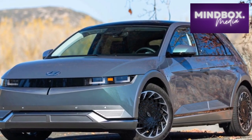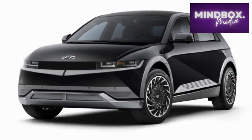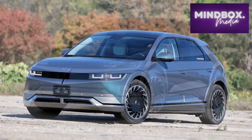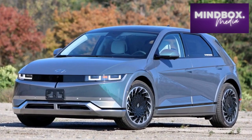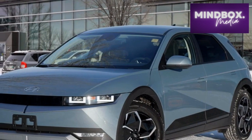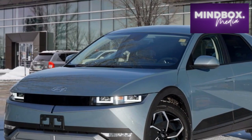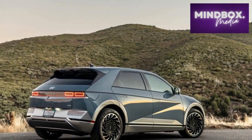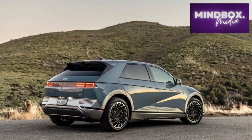I wouldn't hesitate to put three adults back there on a two-hour journey. Sizable, wide-opening doors make ingress and egress easy, while Hyundai's restraint with the Ionic's beltline and roofline means there's plenty of light. A standard panoramic roof adds to the airy sensation. Because EVs don't have a gas engine to hide things, control of road and wind noise is a high priority. Hyundai handles this with standard laminated glass on the front and rear doors and acoustic glass on the windshield.